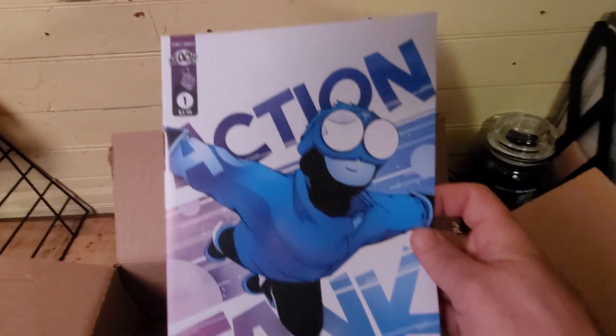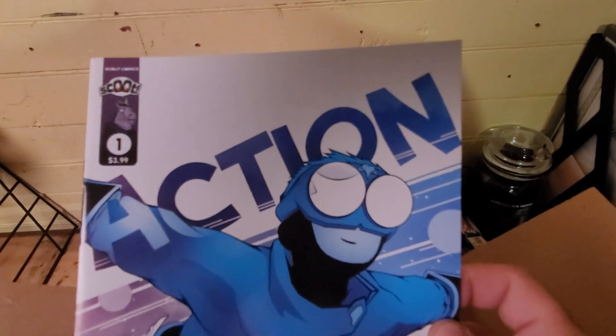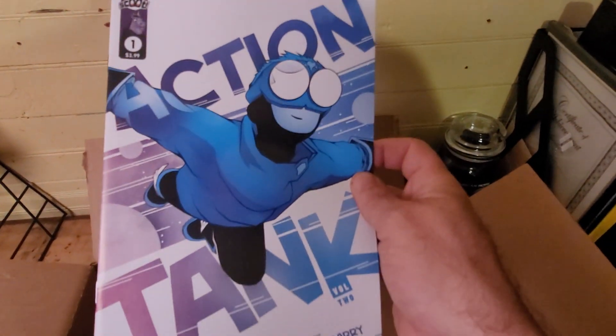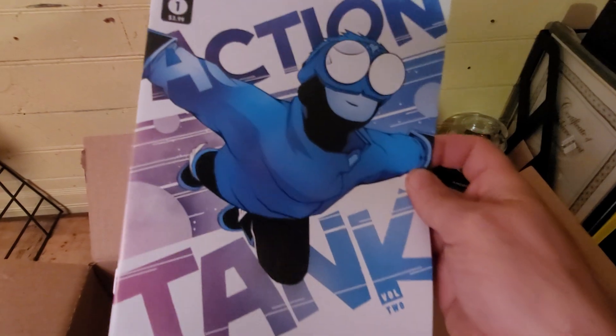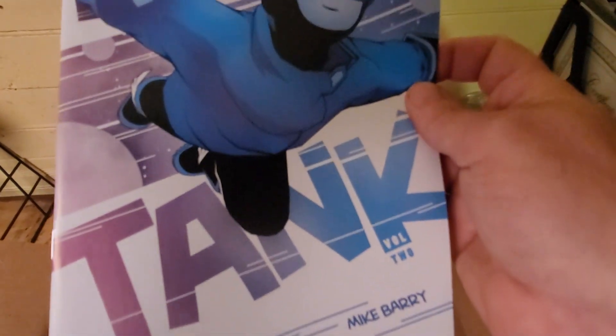Action Tank — I don't know anything about that. If you know anything about this comic book series, let me know, please, because I don't know anything about that one.